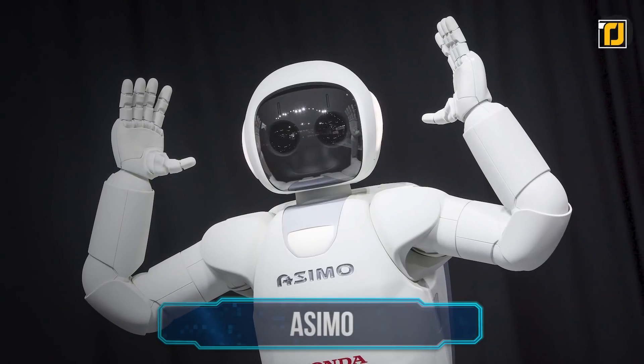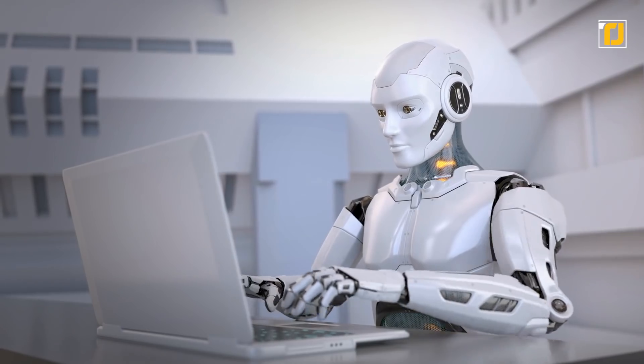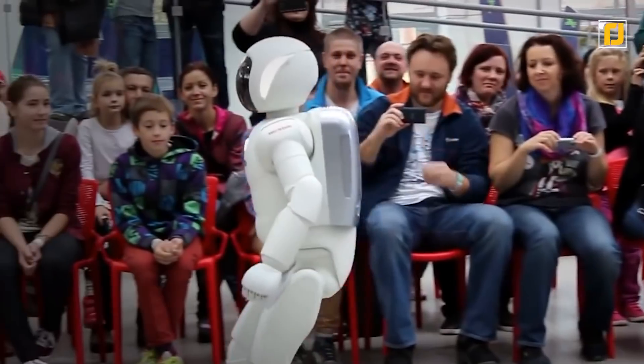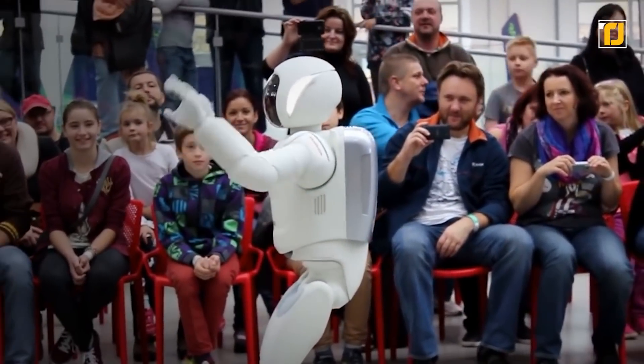Number 15: Asimo. When a robot is dubbed the world's most advanced robot, you know it's not to be underestimated. Check out Honda Motor Corporation's Asimo. With its humanoid appearance and ability to walk and climb stairs, it's sure to blow anyone away.